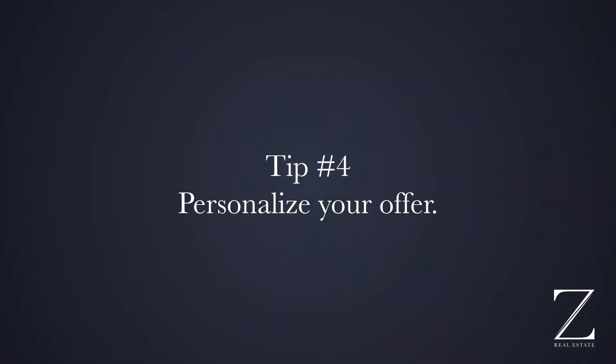Number four is personalizing your offer. This can be as simple as writing a letter to the seller explaining why you love their home, why you want to move in, and why it fits your family. Now, this has been around for a long time, so chances are another offer may have this personalization as well. But welcome to 2021 — you can also send a video, delivered to the seller with your offer, and that's definitely going to set you apart from all the other offers.